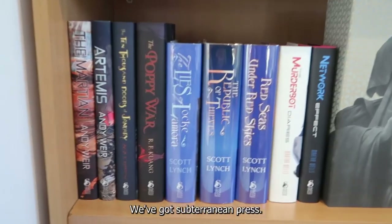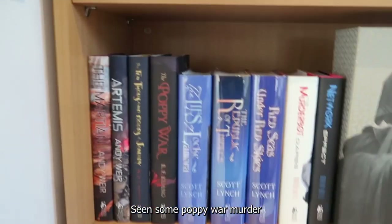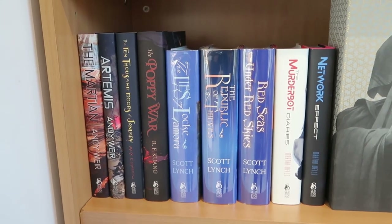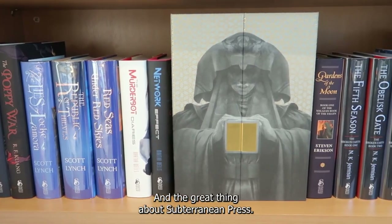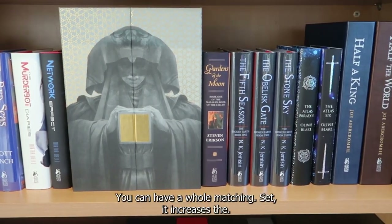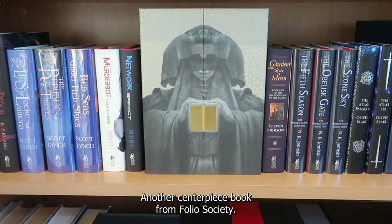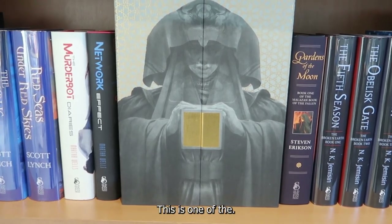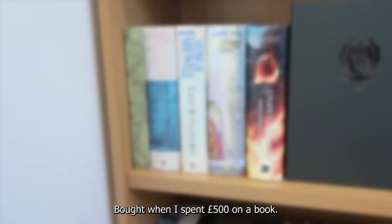Going down here we've got Subterranean Press — they've done just some really great work. You've probably seen some Poppy War, Murderbot Diaries on my feed a lot. They're some of my favourite covers for some of my favourite books, so great to have them on the shelf. The great thing about Subterranean Press is that a lot of their books are signed and numbered, so if you can have a whole matching set it increases the value and it just feels a bit more special and personal. Another centrepiece book from Folio Society — this is Dune. This is one of the first expensive books I bought when I spent £500 on a book.